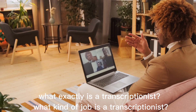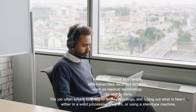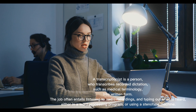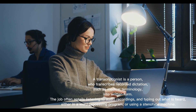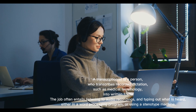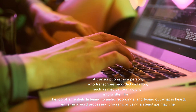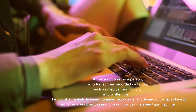What exactly is a transcriptionist? What kind of job is a transcriptionist? A transcriptionist is a person who transcribes recorded dictation, such as medical terminology, into written form. The job often entails listening to audio recordings and typing out what is heard, either in a word processing program or using a stenotype machine.